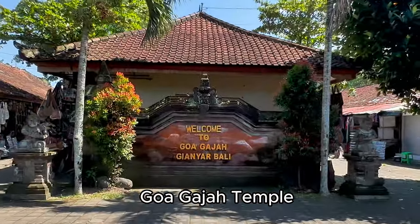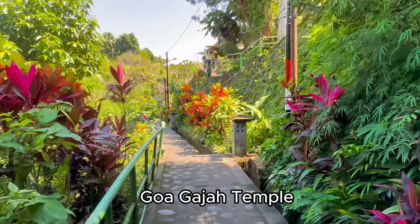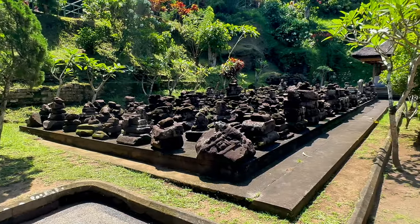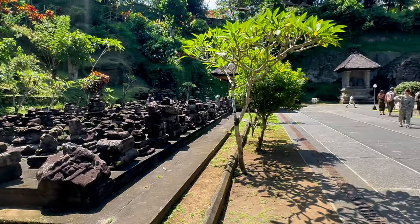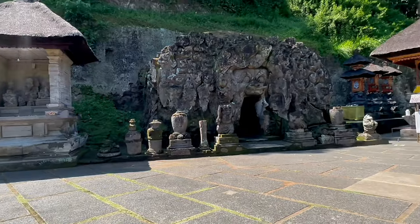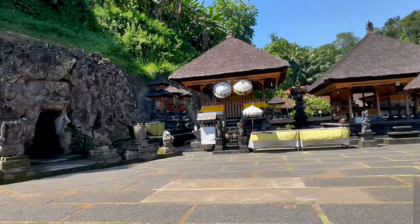Goa Gaja Temple, locally called Elephant Cave, is uniquely designed with stone carvings. Here you will find both Buddhist and Hindu artifacts. The Goa Gaja's history goes back more than 1,000 years.